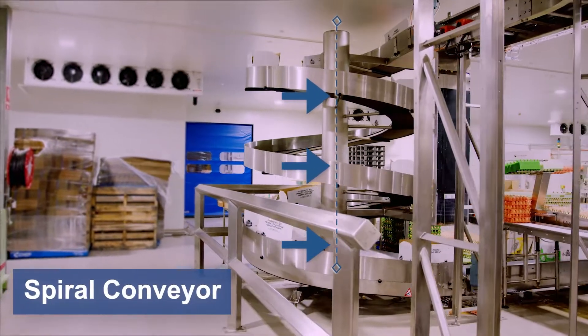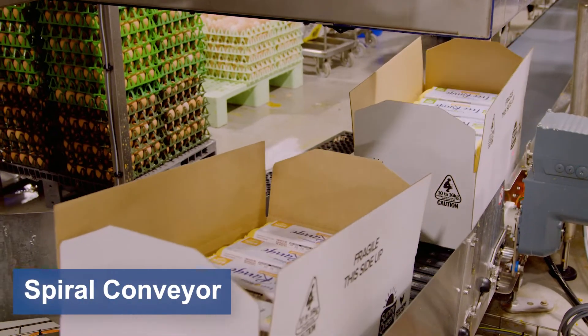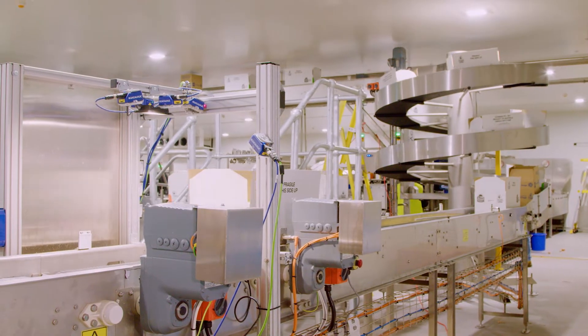Spiral conveyors are delivered by a company called Amberflex out of the Netherlands. It's effectively a long conveyor which is set up in a spiral. They're extremely reliable, so it fitted perfectly with the solution that we wanted to deliver to DA Hall.